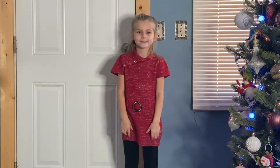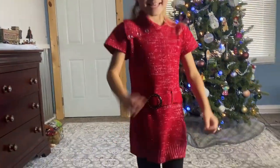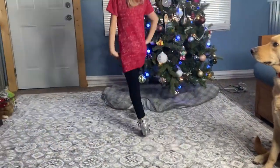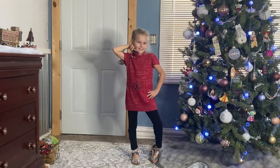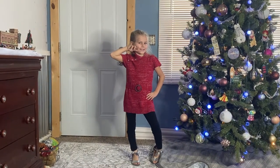First we have Sophie. She is styling in a red tunic sweater, black pants, and silver sandals. She could wear this to school or to a Christmas party, minus the sandals for school of course. Way to go, Sophie. Good job.